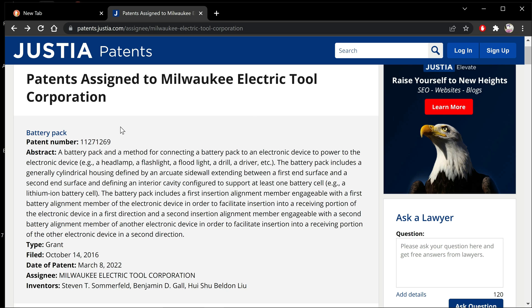Alright, we're going to bring it to you first. Patent number 1127-1269. This is patents.justia.com and we're looking at Milwaukee Electric Tool Corporation.